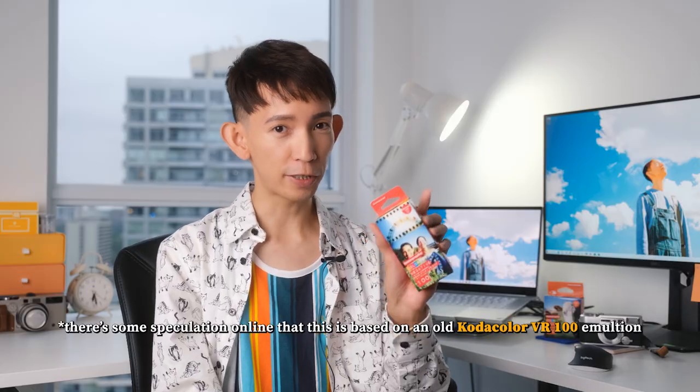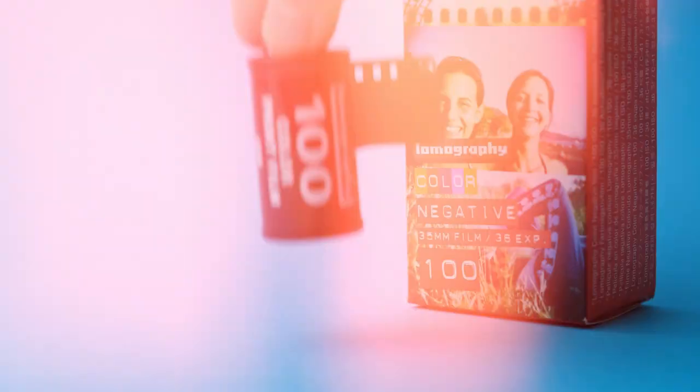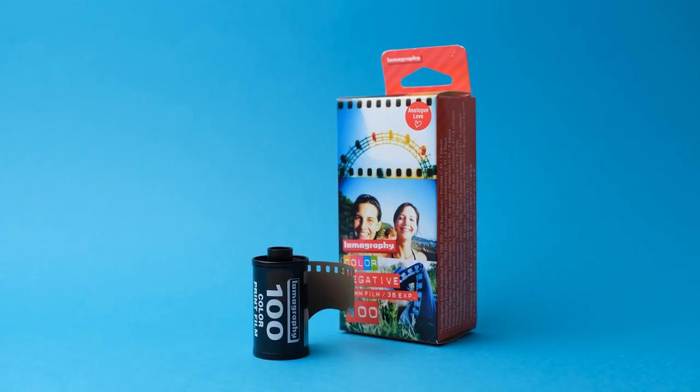My first film of choice to photograph the summer of 2022 in is Lomography Color Negative 100. As its name suggests, it's a slow speed film, so it's best for taking photos in sunny conditions.